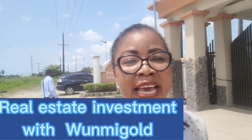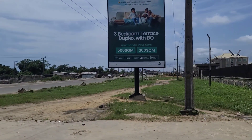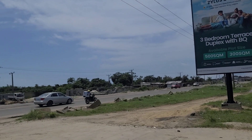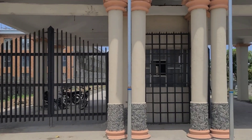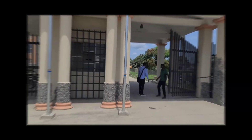Welcome to Real Estate Investments with Umi Gold. Today I'm going to take you on a tour into Zylus Court, Zylus Court Phase 1 and 2. It is situated in an already existing environment. As you can see, I am standing facing the expressway. The estate is facing the expressway, so we'll go inside and I'll take you on a tour into the estate right now.